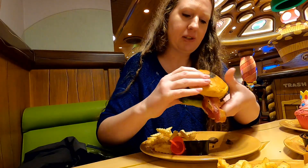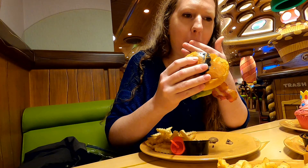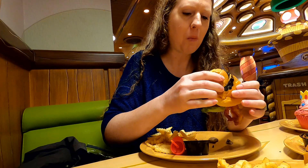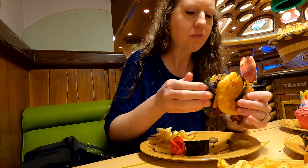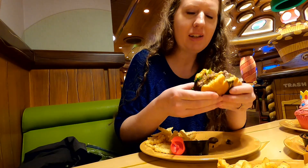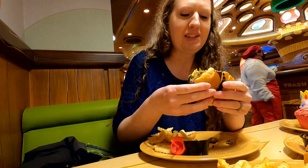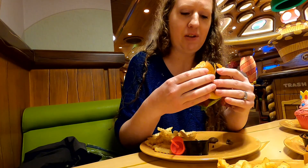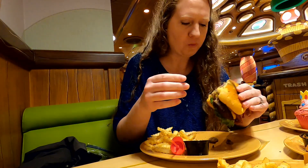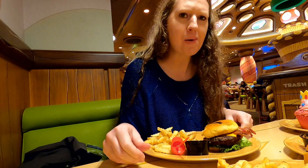I'm going to try the hamburger. It definitely has a lot of mushrooms, so if you don't like mushrooms, you're not going to like this. But it tastes pretty good — it's got lots of seasoning, lots of flavor. Really good.